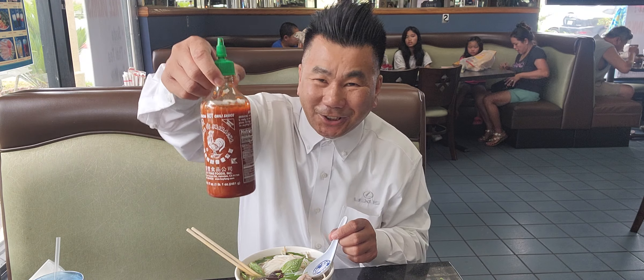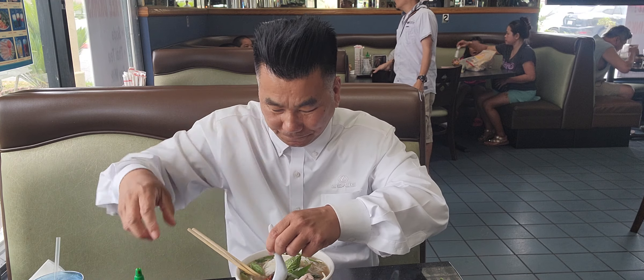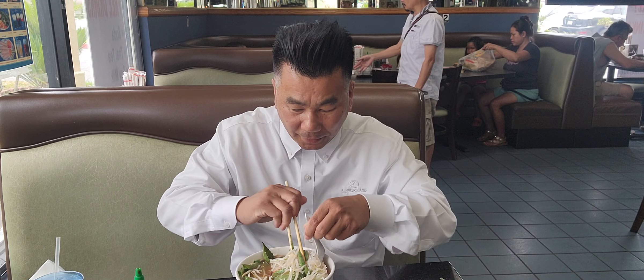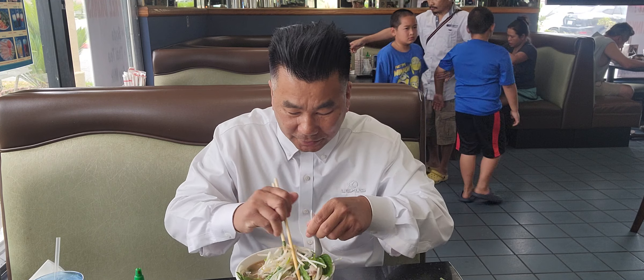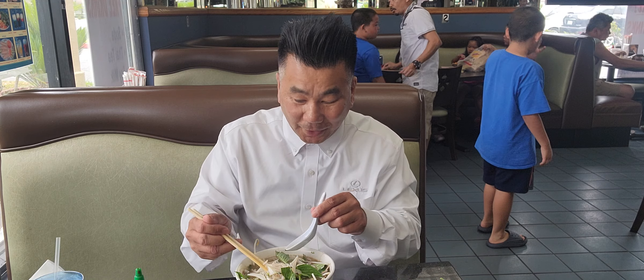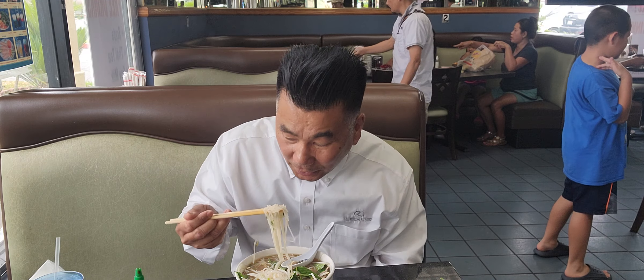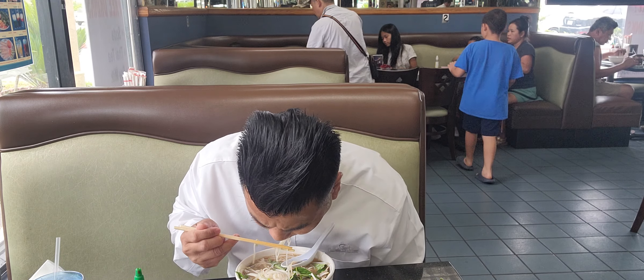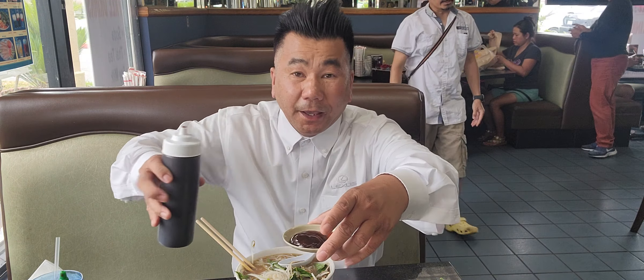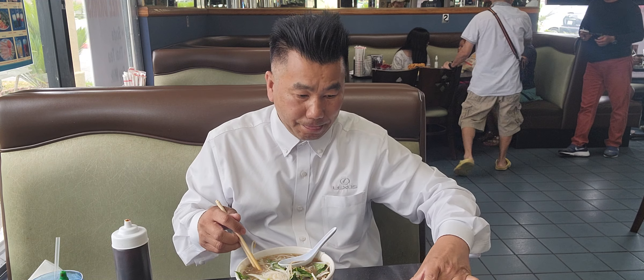They have sriracha and hoisin sauce. Let's dig in, guys. It's been about seven weeks since I've eaten pho, so today is the time. The weather outside is 87 degrees in Orange County — cheers, guys! Eat together with me. Very good. Adding some sriracha and hoisin sauce for dipping. This is pho tai right here — round-eye beef. Dig in like this.